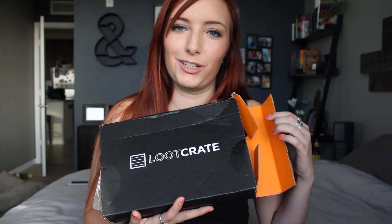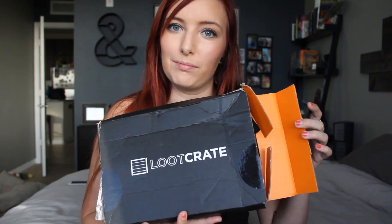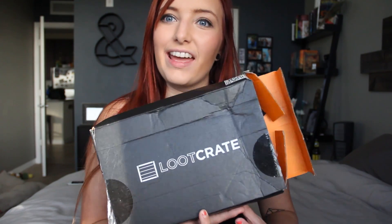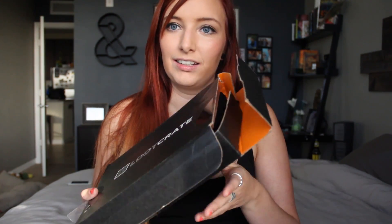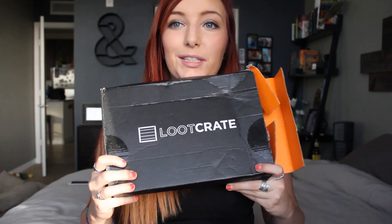By the way, I didn't open this Loot Crate before we got started here — this is how it arrived to me in the mail. So I'm hopeful that nothing is missing from this Loot Crate because literally it arrived to me like this, and I was like, what? Did someone want to go through it first? I'm confused. Anyway, you guys — Loot Crate unboxing, let's do this!